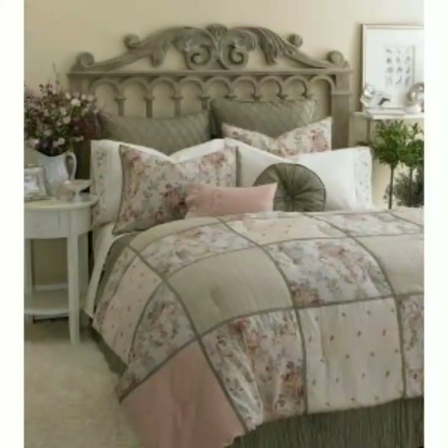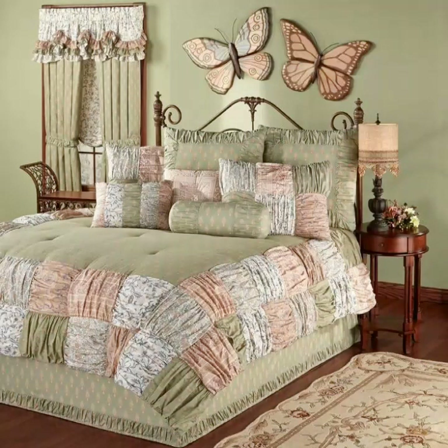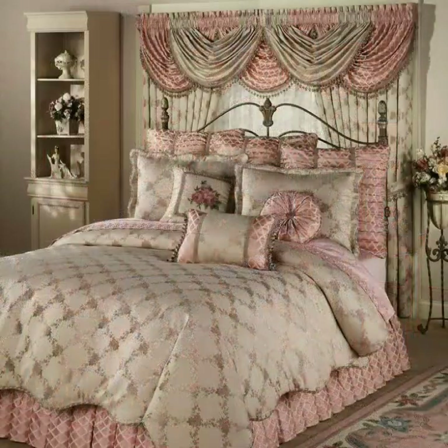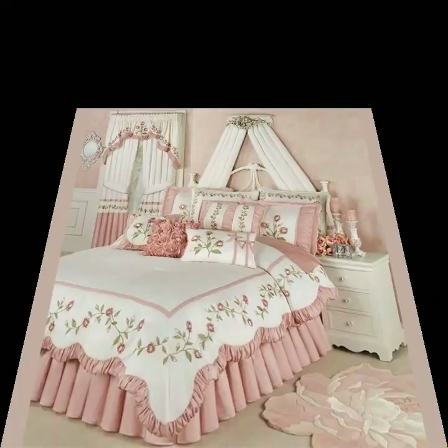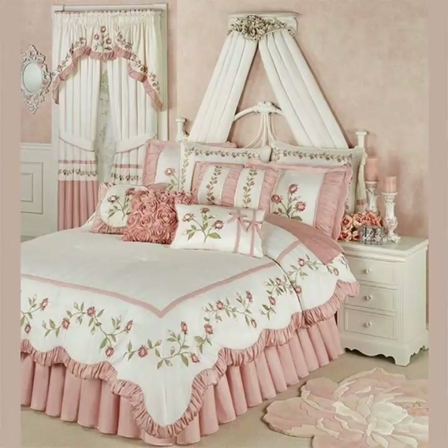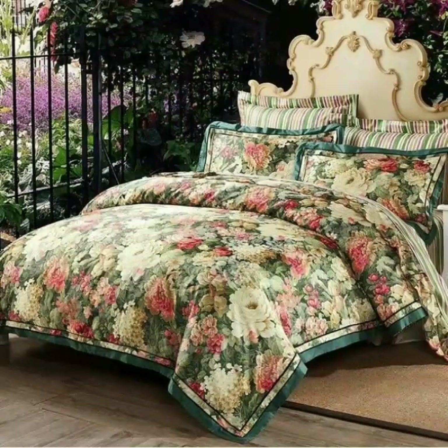These bed sheets come in different colors, so you can match your bed sheet color with your room decoration colors. There are different color ideas in these bed sheets. You can buy them in different colors and different designs as you are watching in this video. Bed sheets are a very beautiful and elegant part of our bedrooms. You can also match your bed sheet with your curtains and your paint color designs.